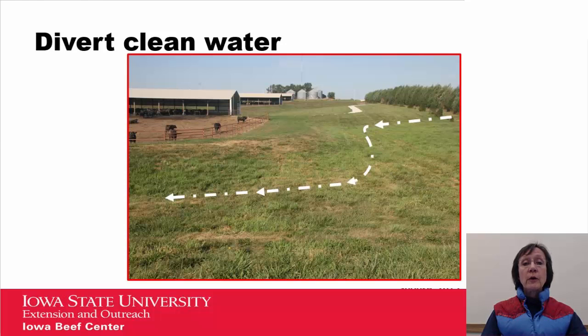First, it's important to divert any clean water you can from the feedlot. As you notice by the white arrow on this slide, it is following a berm that is in place to keep that clean water from going into the feedlot and adding to the manure volume.